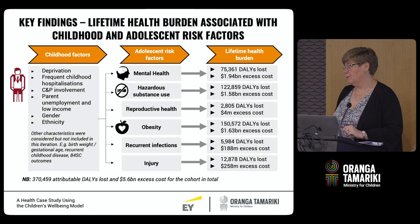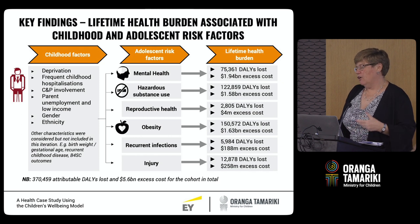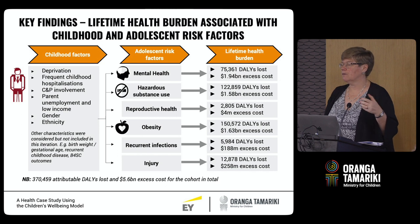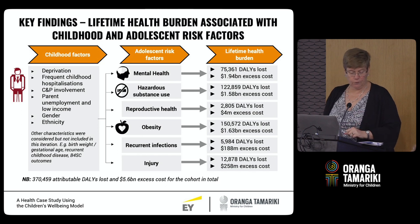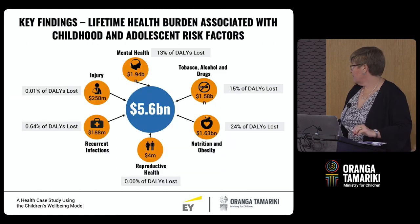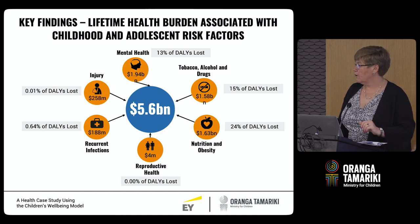So a very significant proportion — which hopefully points towards the reality that a lot of expense is incurred at that very acute end and at end of life. Those chronic disease costs that last over many, many years are becoming a greater share of our health system's costs, and this points to being able to work in those early years through public health responses to reduce that burden. That's all that we were going to cover today, so I think we are ready for the next presentation.